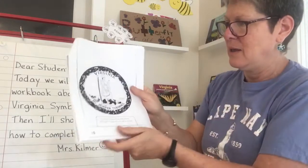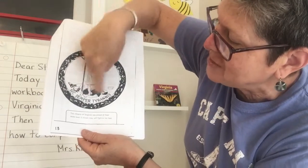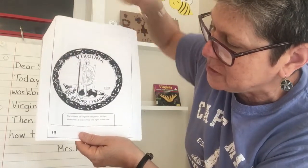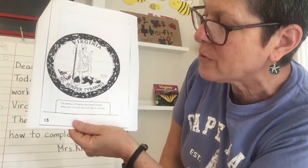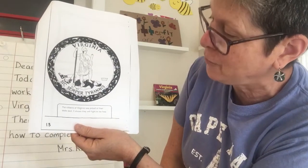On the almost last page, there's a big seal of Virginia. Sic Semper Tyrannis. This will be really fun to color in because it has lots more detail. The citizens of Virginia are proud of their state seal — it shows they will fight to be free.